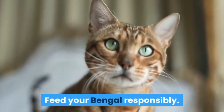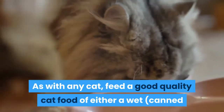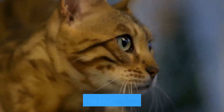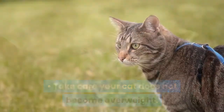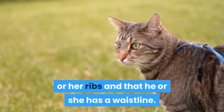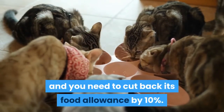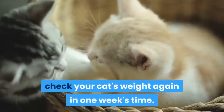Feed your Bengal responsibly. As with any cat, feed a good quality cat food of either a wet, canned or pouch, or dry kibble variety. Use the feeding guide on the back of the package as a guide to the initial quantity. Take care your cat does not become overweight. Check once a week that you can feel his or her ribs and that he or she has a waistline. If you have difficulty identifying individual ribs, then the cat has become overweight and you need to cut back its food allowance by 10%. After this cutback, check your cat's weight again in one week's time.